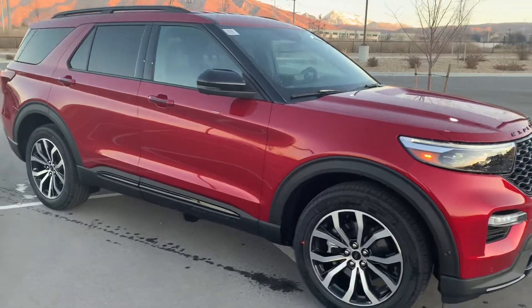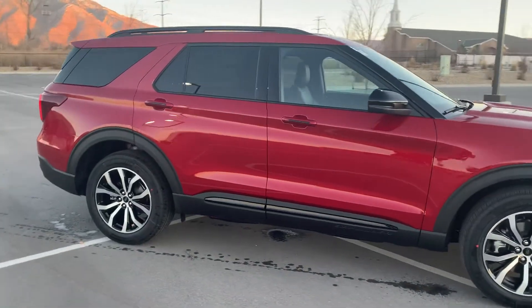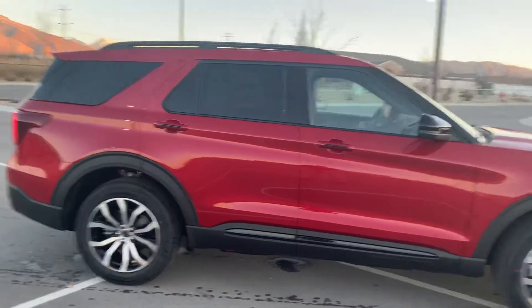This vehicle also comes with a professional driving course because it is built to go fast.